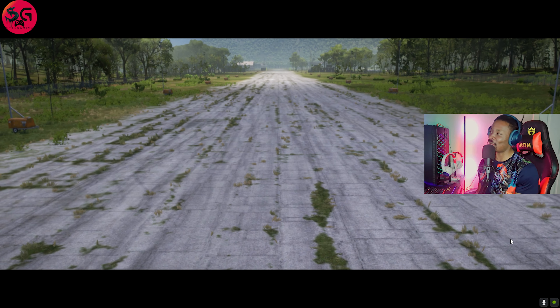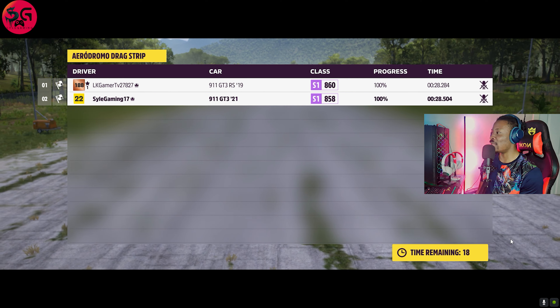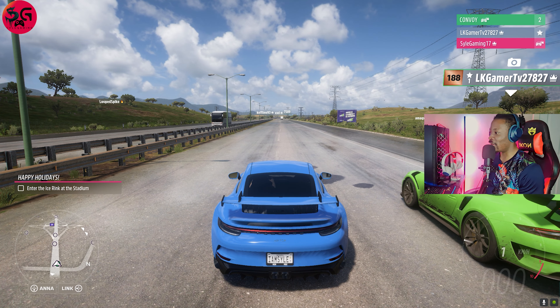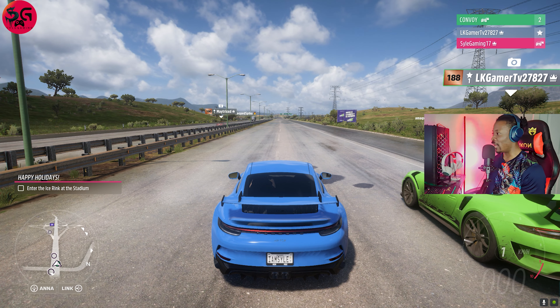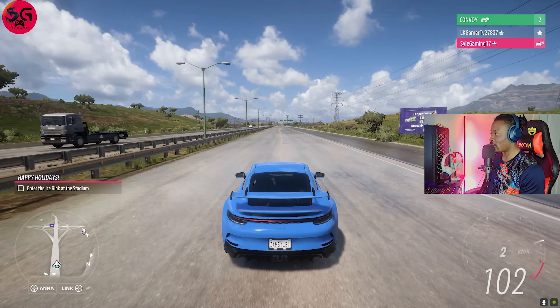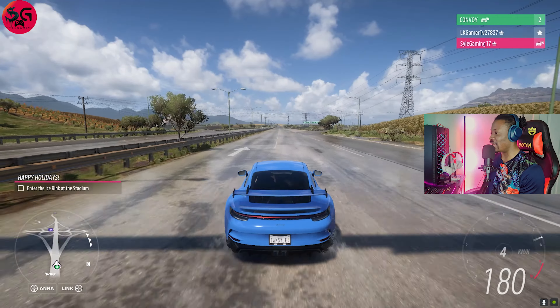He got the shifting right this entire route — oh boy, he certainly got the shifting right, that is why he's pulling away. There is no catching him. I believe in the first and second runs the shifting was wrong, which was why I beat him, but this time he got it right.